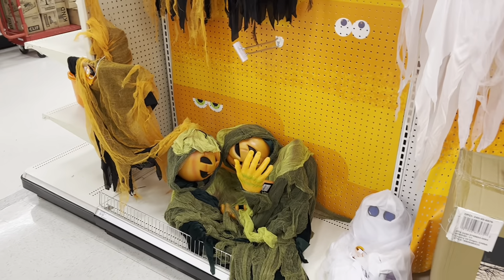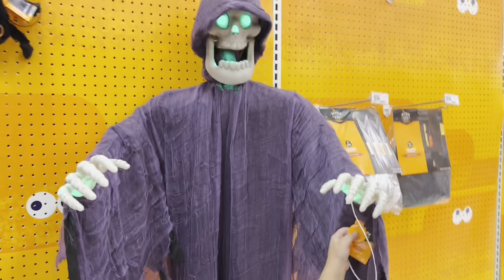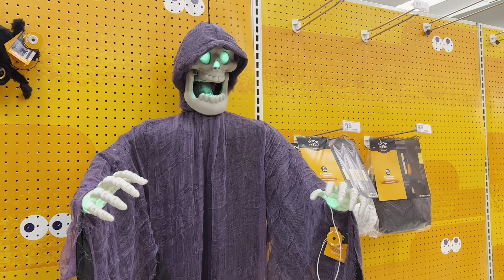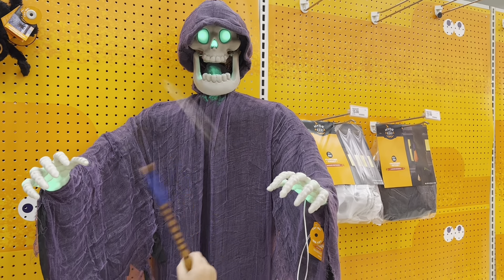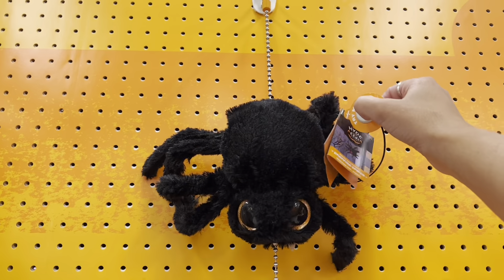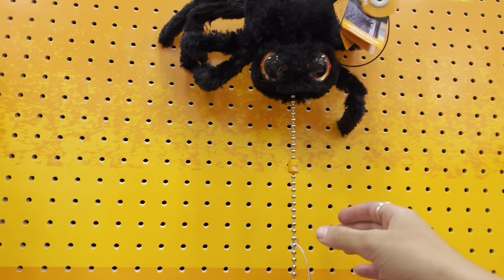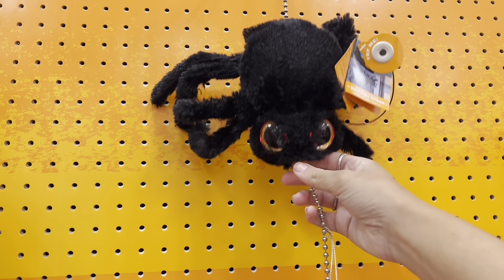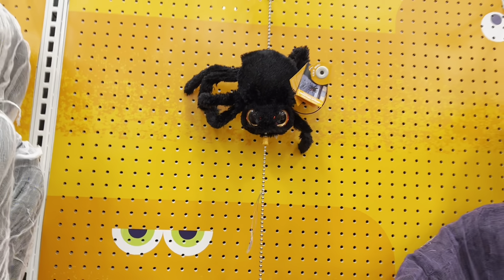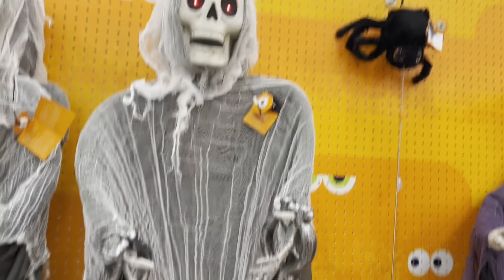Here are some of their hanging animatronics. We've seen all of these before but I'm going to press them anyway. He's pretty big — $40, that's not too bad for how big he is. Here's one of my favorites they have this year: the little crawling spider, so adorable! Oh it's so cute. You can move this down to make it go lower. Let's see this guy — I love how his shoulders move and the little chains around his hands.